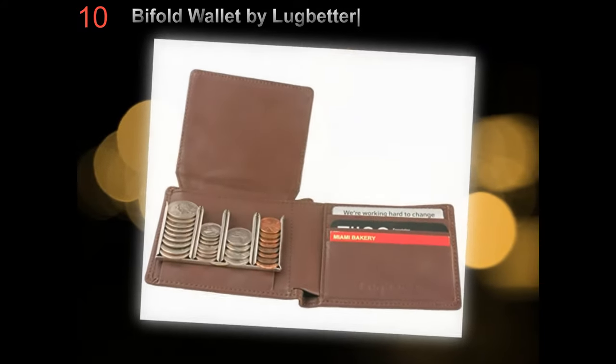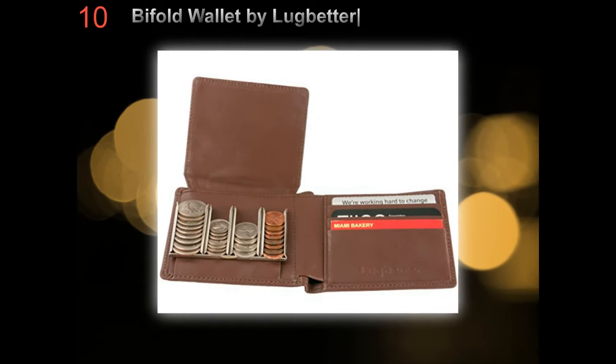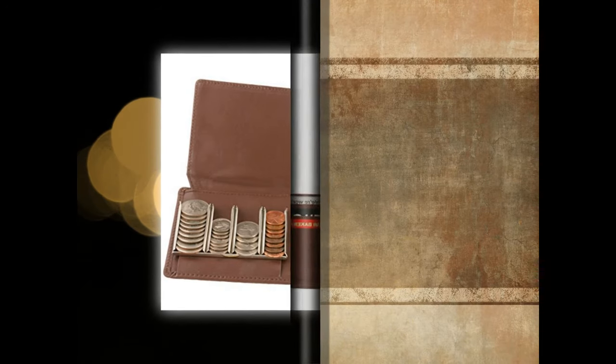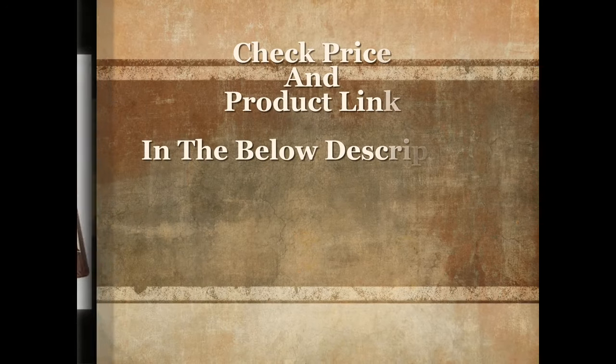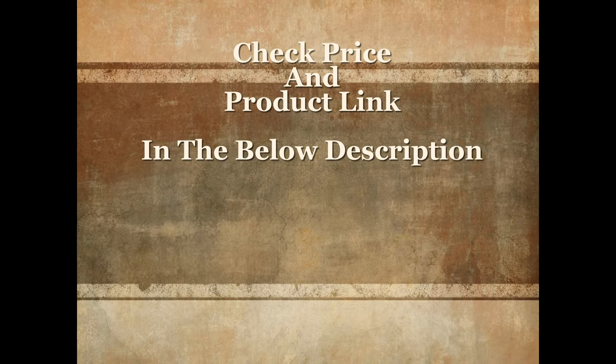Likewise, for people who carry coins in their wallet, a wallet with coin slot would be suitable. For more details and current price, check the product link in the below description.